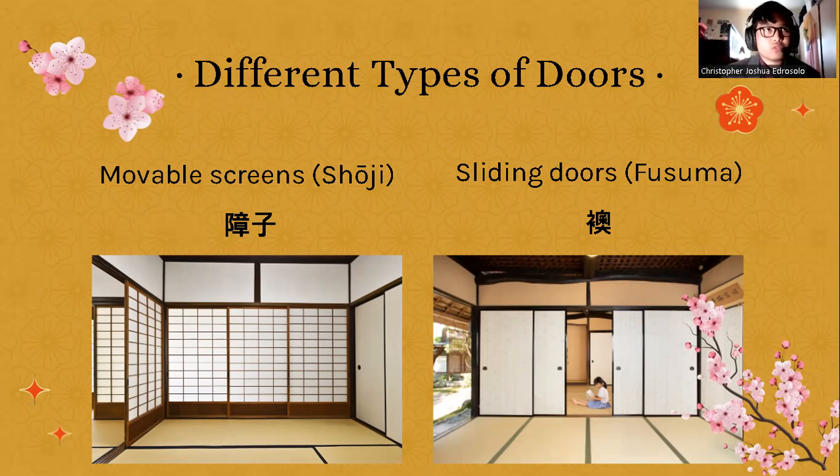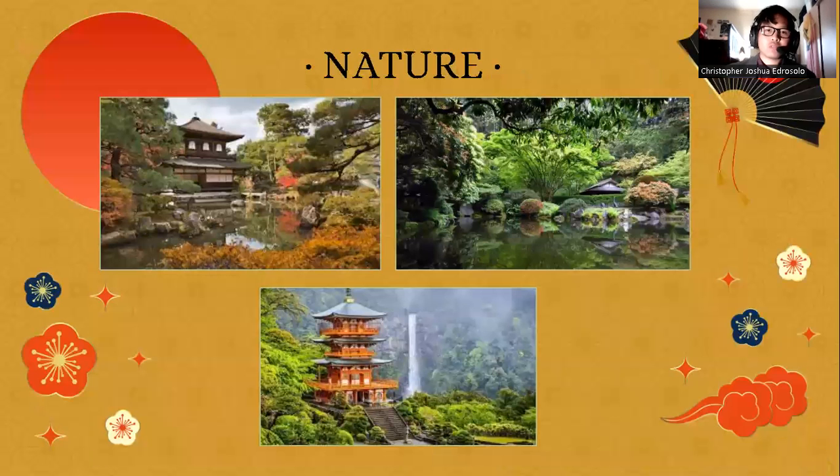There are also different types of doors: movable screens called 'shoji' and sliding doors called 'fusuma.' We don't see this much in western culture. In Japan, many of the walls are made out of paper panels and can be moved easily, allowing families to interact with each other and hear one another. I think this shows how Japanese culture values family togetherness, compared to the US where we have thick, fixed walls — reflecting a difference in family values between both countries.